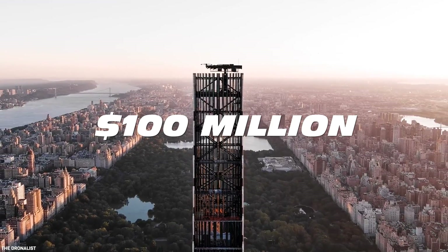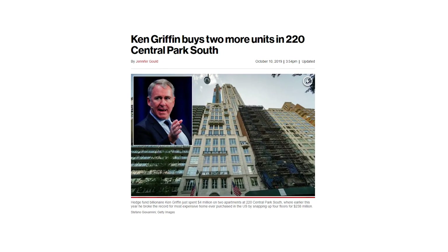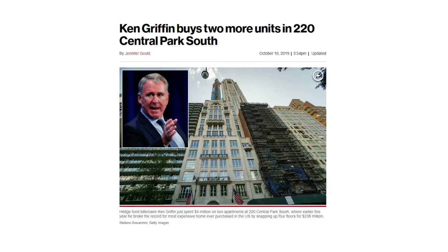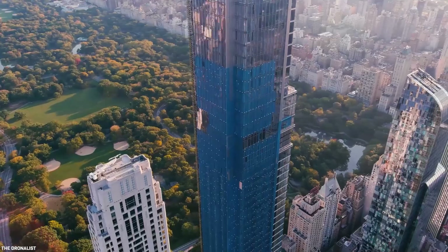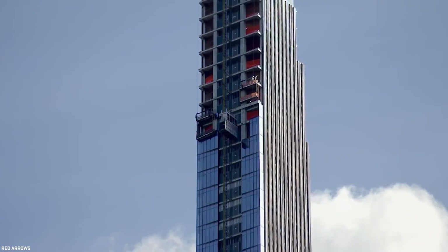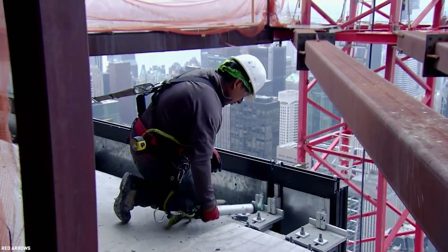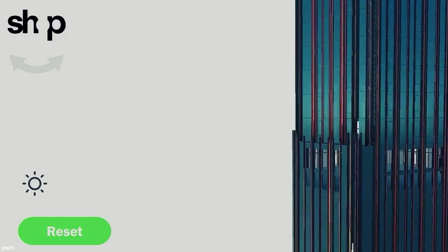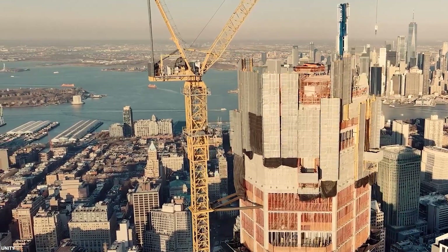This may seem expensive, but for a New York billionaire like Ken Griffin, who just paid $238 million for the penthouse at 220 Central Park South, it wouldn't be out of the norm. Despite the many controversies including multiple lawsuits, unforeseen construction costs, accumulating loans, labor issues, and safety concerns, the Steinway Tower has set a new record in feats of engineering and construction with its super-slender design.